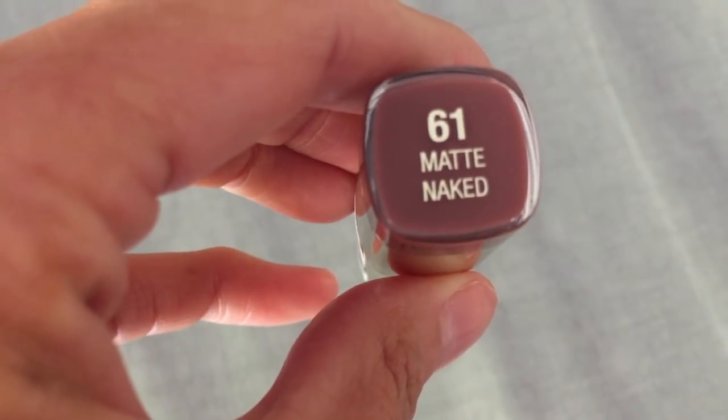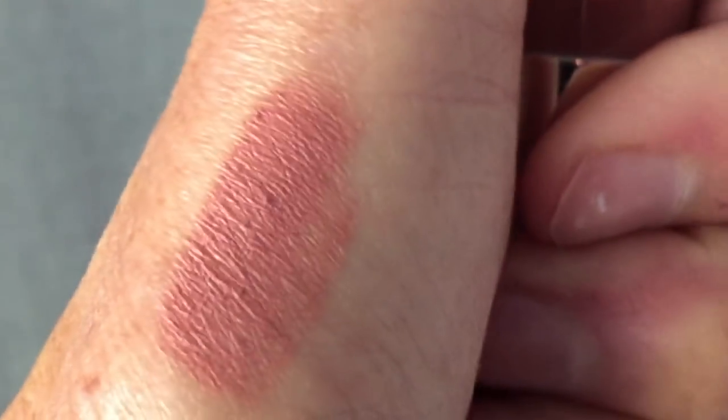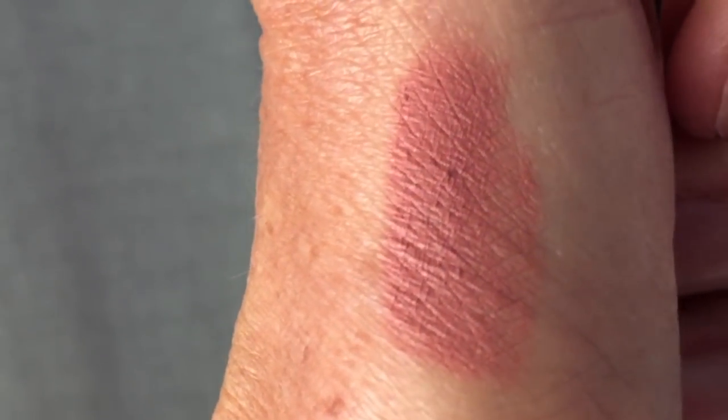Let's start first with two lipsticks that I have really been reaching for the past couple weeks. One is from Milani. I am a big fan of these Milani lipsticks — I don't see an official name on here, so they're basically just the Milani lipsticks. They remind me of MAC lipsticks. I am obsessed with this shade. It is number 61, called Matte Naked. I'm wearing it right now with a lip liner.